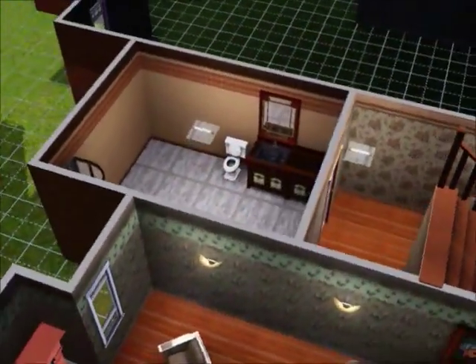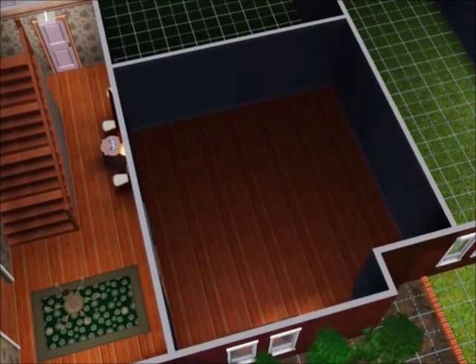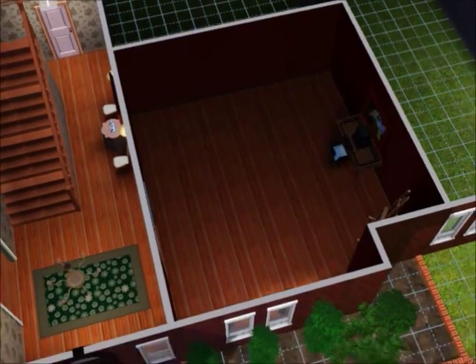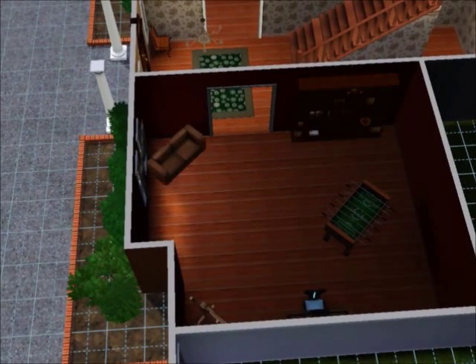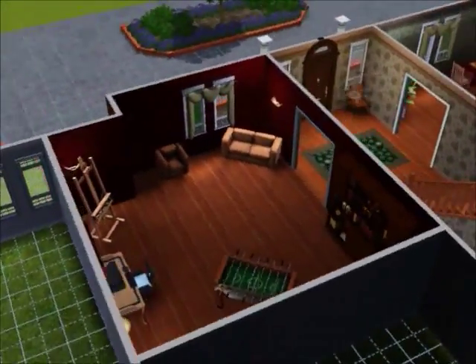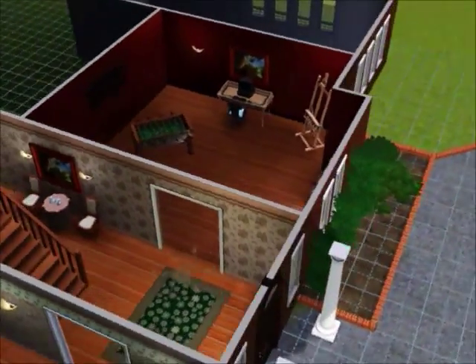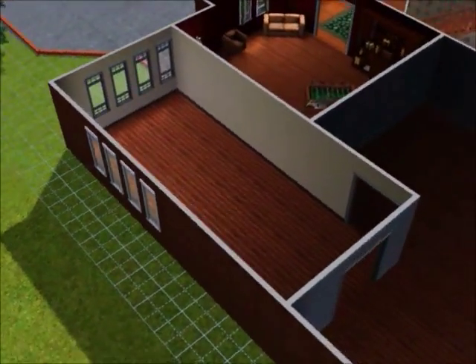I ended up moving the stairway in a bit, up against the wall. It's kind of funny because I forgot to put in the toilet roll — you definitely need that. So there's like a little study area; I made a little game area with a foosball table.